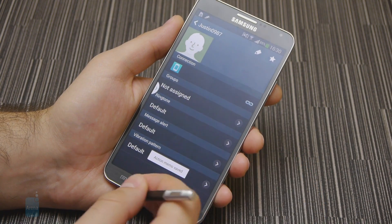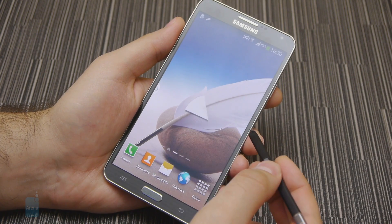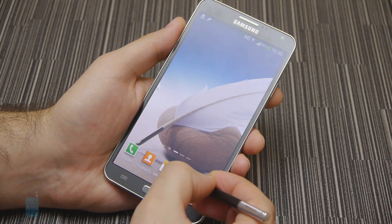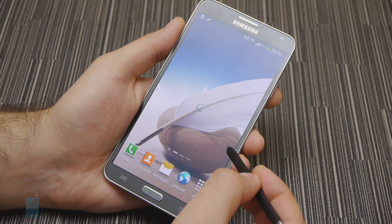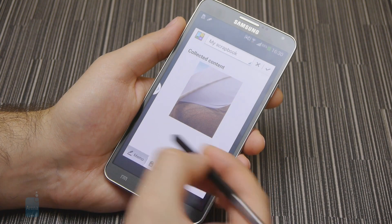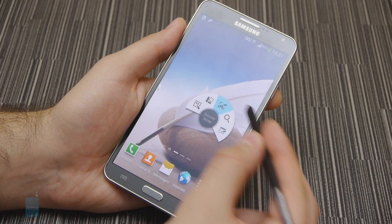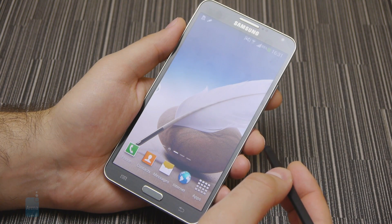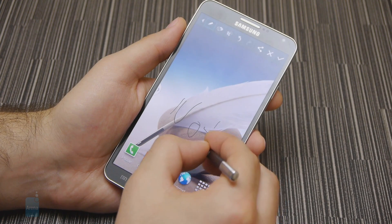Scrapbooker is used for collecting bits and pieces of images from various sources. You can crop content from the web browser, YouTube videos, even part of the phone's interface, and organize them in a single note. Text can be added to these notes as well. This can be useful for taking visual notes or even for starting your personal diary. Screenwrite will take a snapshot of your screen and will allow you to add comments or simply scribble away on top of it. Simple as that.